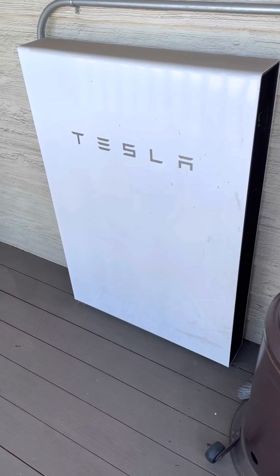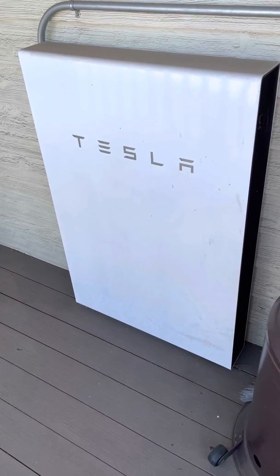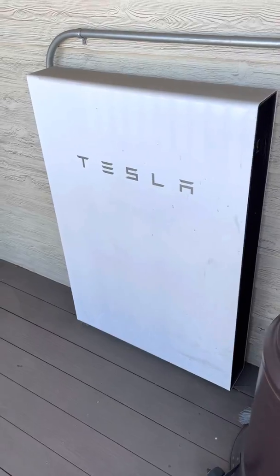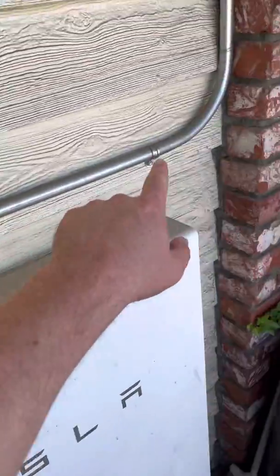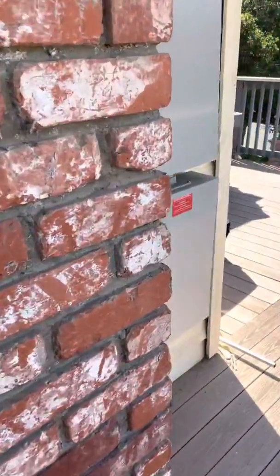Hey guys, just wanted to do a quick video on my Tesla Powerwall, and here it is. I think we installed it three years ago, and as you can see, it's got conduit that runs over to the main switchboard on my house, and here's the switchboard over here.